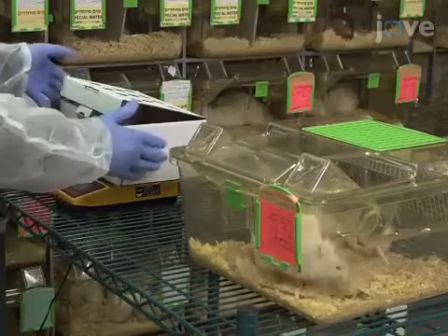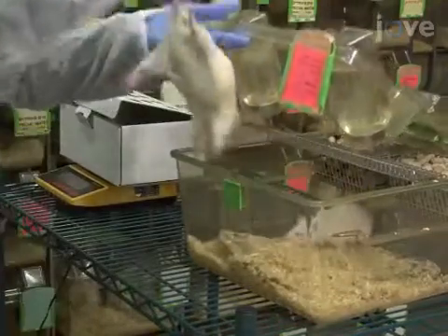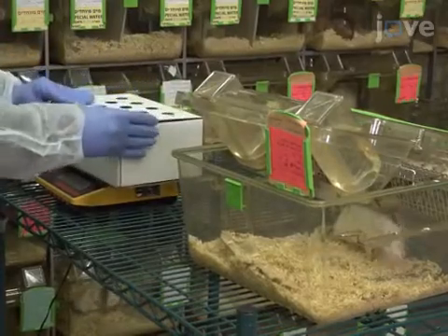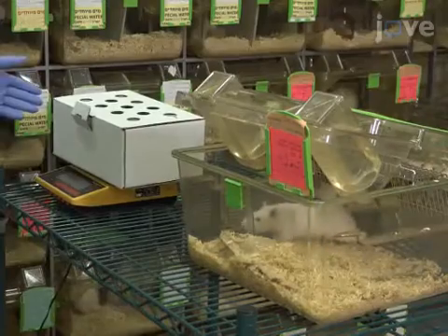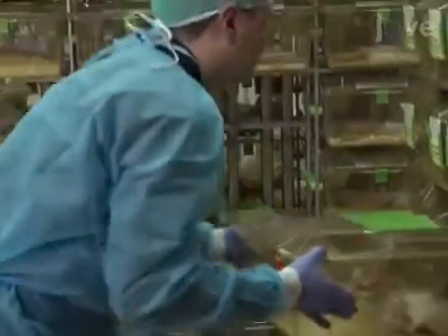For the experimental procedure, select male Sprague-Dawley rats with no overt pathology, each weighing between 300 and 350 grams. House three rats per cage with chow and water available ad libitum. Allow a minimum of two weeks of adaptation on a 12-hour light and dark cycle before initiation of the experiment.